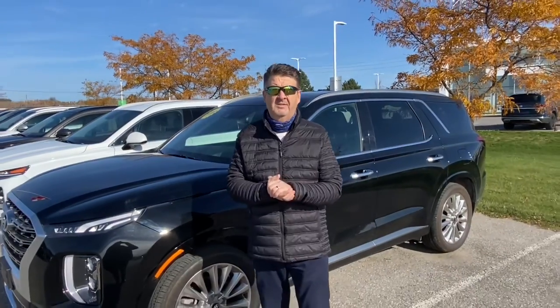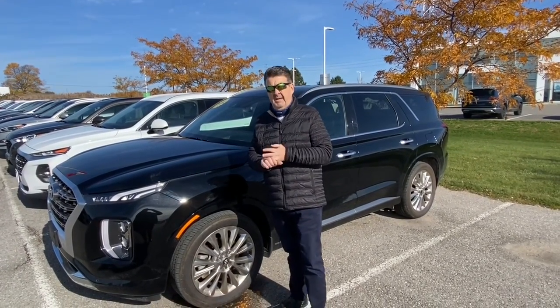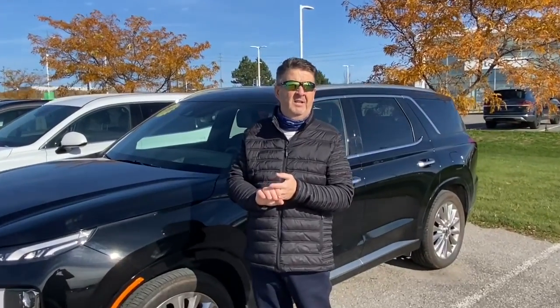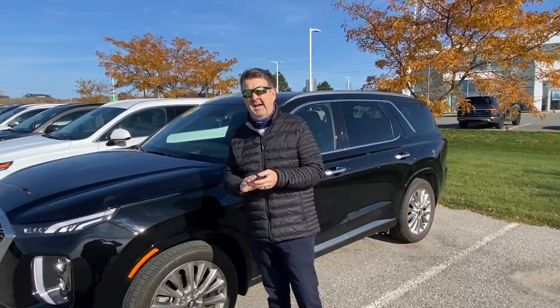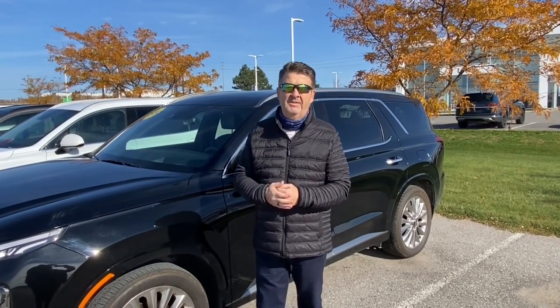As well as a good selection of used vehicles, we still have our factory-authorized clear-out rates as low as zero percent. We have a few 2020s left, and 2021s have great rates on them too. We have some beautiful demos including this beautiful Palisade here. We have some Elantras and Tucsons left — some have free winter tires on them. You won't be disappointed.